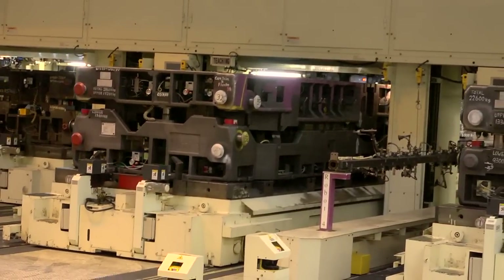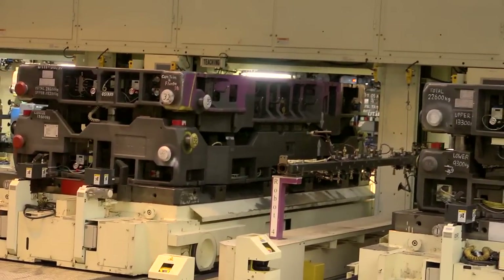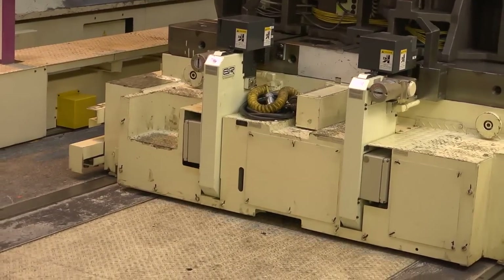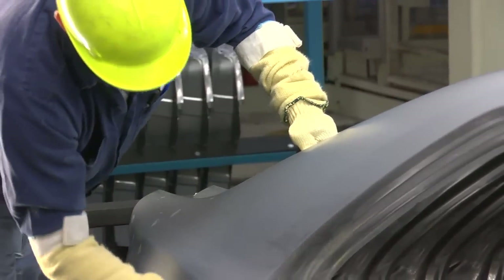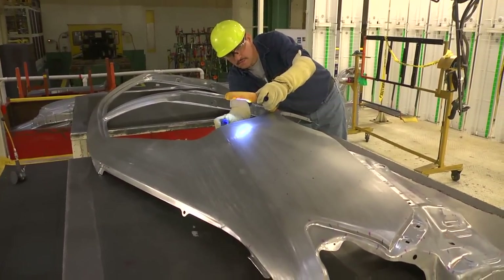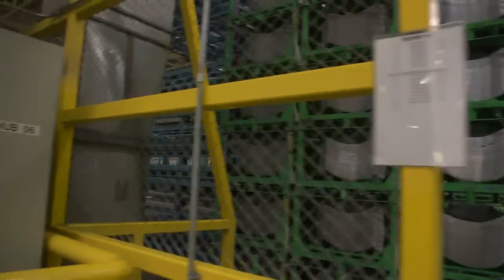When a different part is needed, die changes are required. For many plants this is a time-consuming process, but at TMMK we have the process down to about 10 minutes. At the end of our stamping lines, team members inspect the parts as they come off the presses. Once approved, the parts are stored for a short time until they're needed by our body weld department.